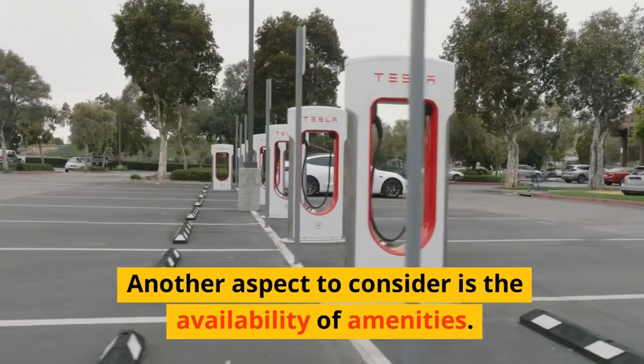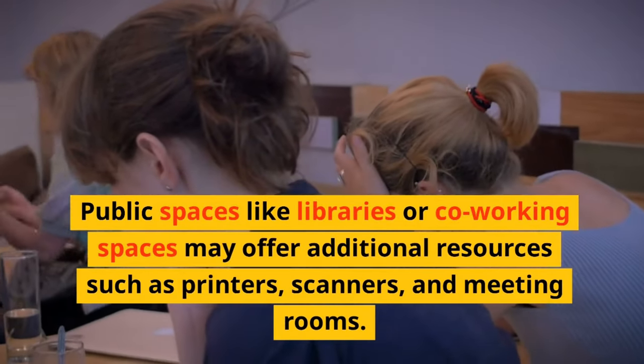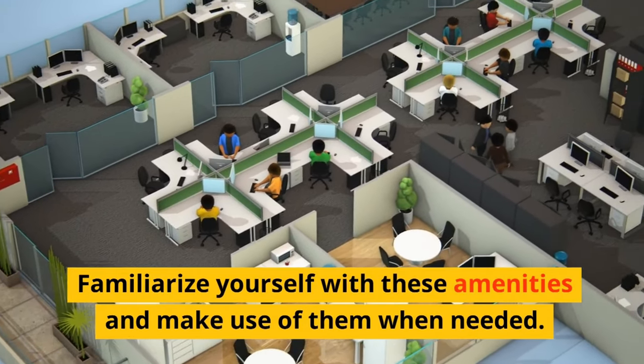Another aspect to consider is the availability of amenities. Public spaces like libraries or co-working spaces may offer additional resources such as printers, scanners, and meeting rooms. Familiarize yourself with these amenities and make use of them when needed.